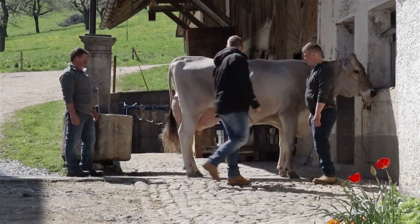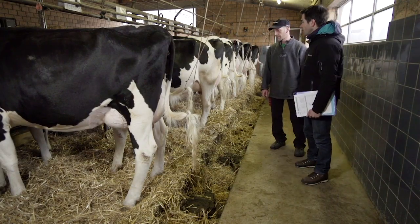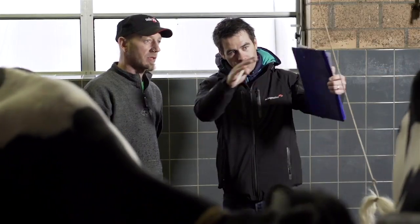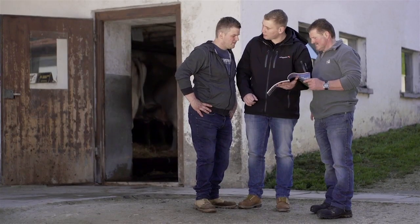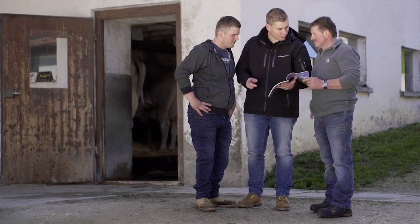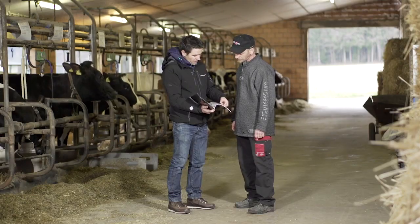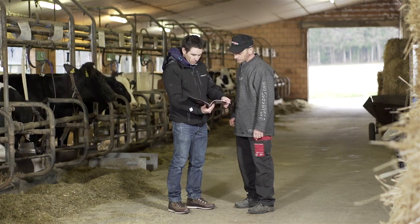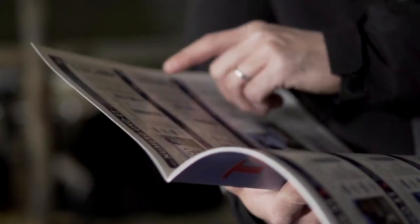Our sire analysts select the most suitable cows of Switzerland. Together, the breeder and the sire analyst choose the right bull for mating. In other terms, they plan the insemination of an appropriate cow with a matching bull semen.